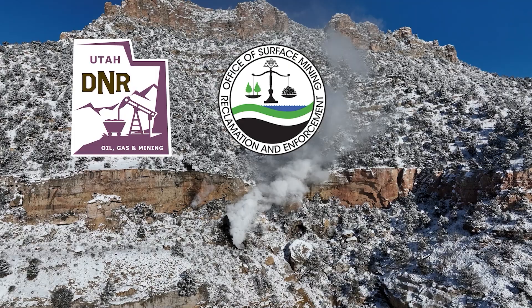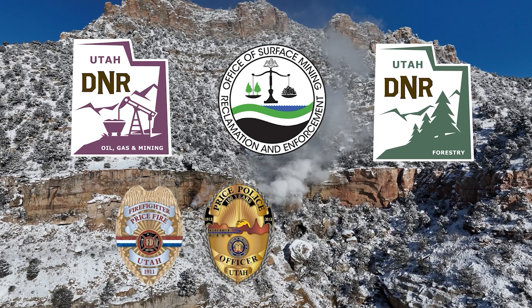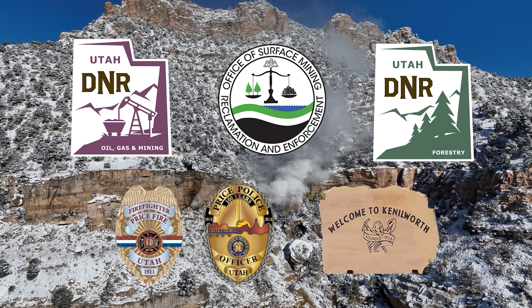In total, engineering and construction costs came to just under $744,000 — a significant investment to protect the community and control the fire.